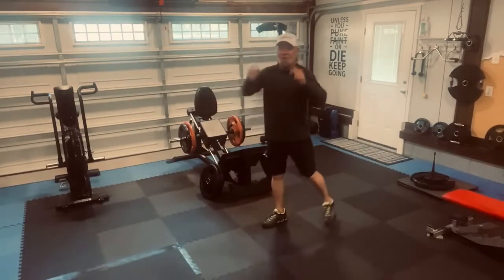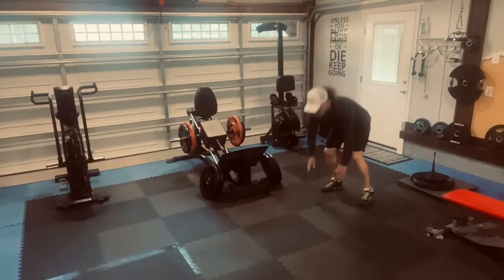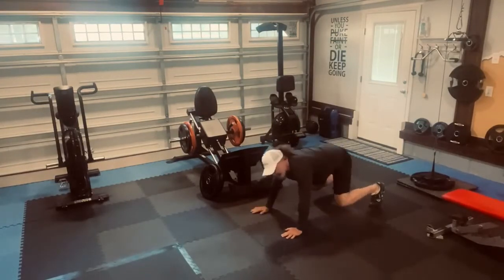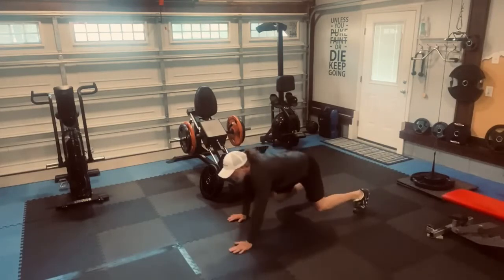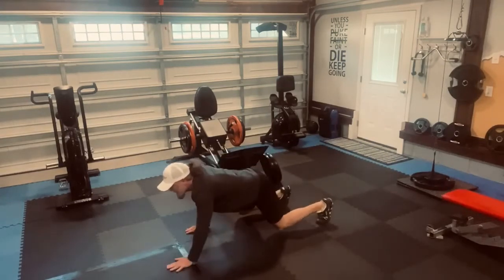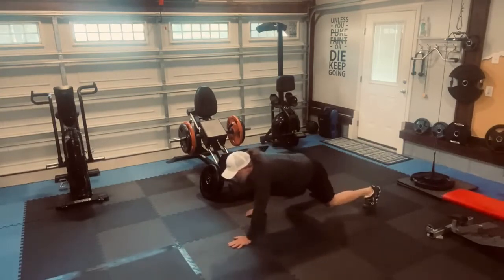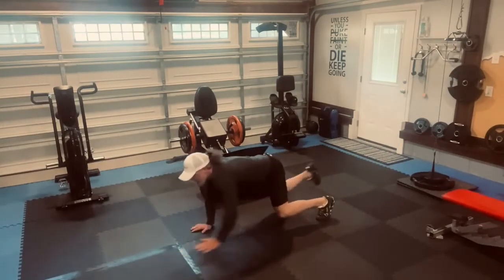Amazing workout. It's called bear crawls. Ready? We're right here on all fours — right hand, left leg — move at the same time. Five steps forward, five steps back. Five steps forward, five steps back.